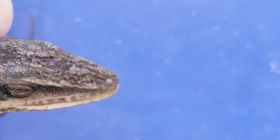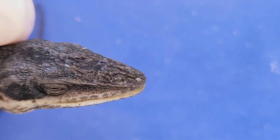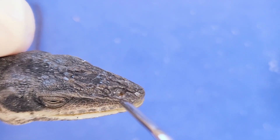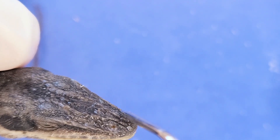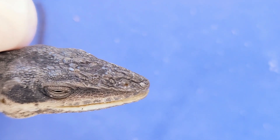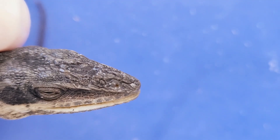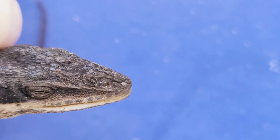If I twist the lizard, you can see the external nostrils — there's one here and another one right there. The lizard uses these nostrils to smell and breathe. Interestingly, lizards breathe mostly through their nostrils unless they're running, which is when they switch to breathing 70% through the nose and 30% through the mouth.